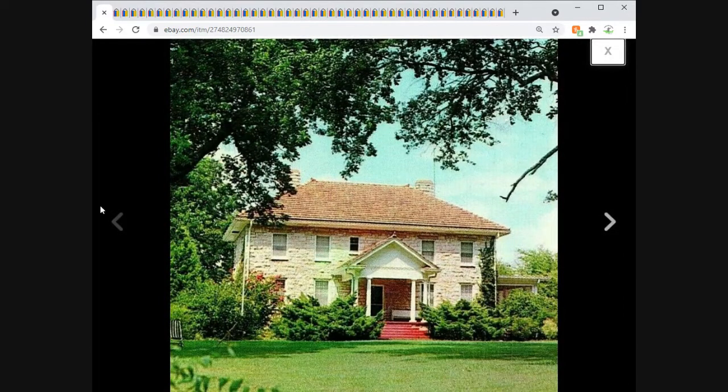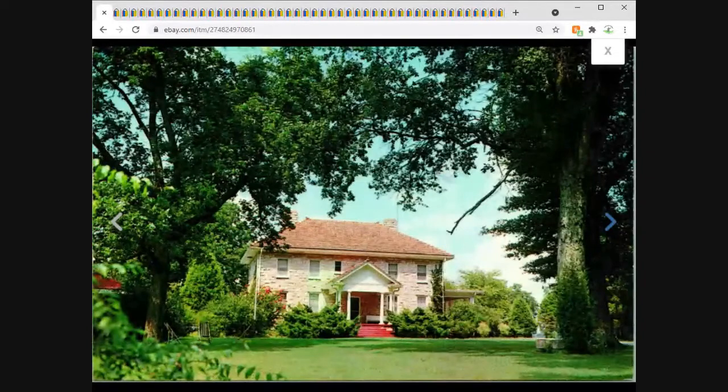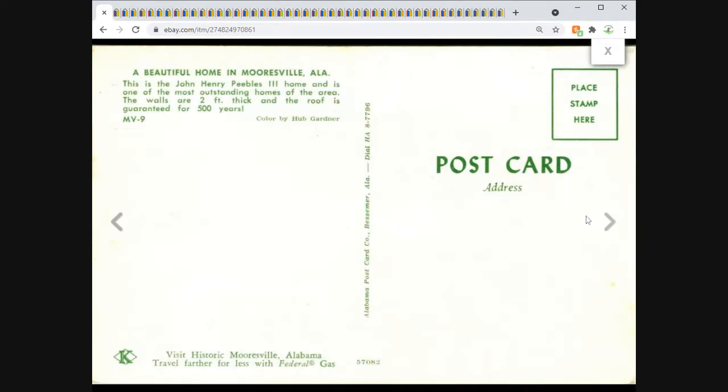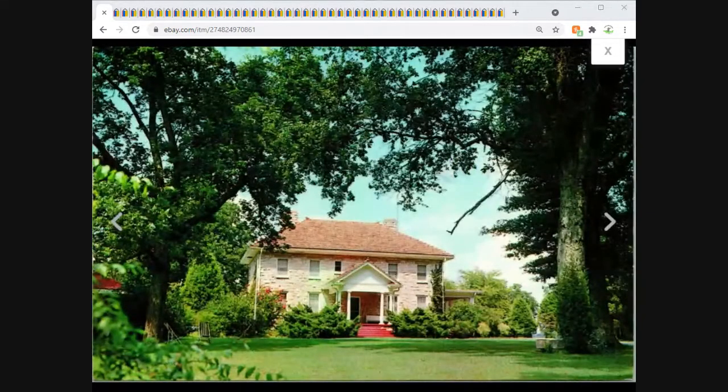Next up is Mooresville, Alabama — the home of John Henry Peebles the Third. If I recall correctly, he was connected to the Confederate Congress or was Republican Party chair for Alabama for some time. This one sold for $6.95 free shipping.